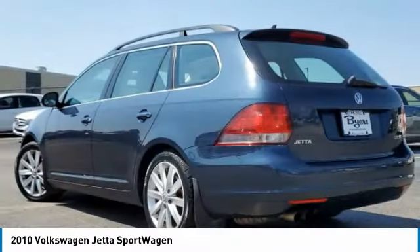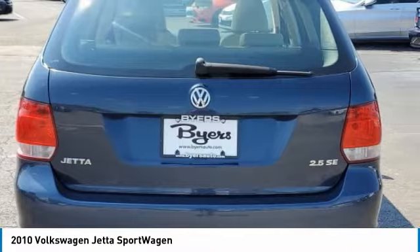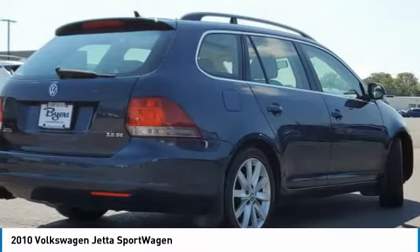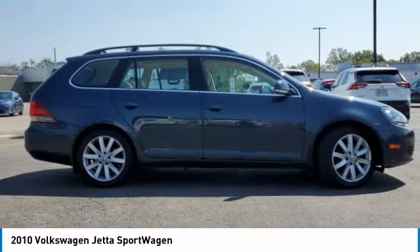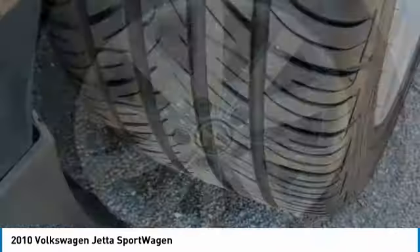Here are some of this vehicle's great options: heated mirrors, aluminum wheels, traction control, engine immobilizer, remote trunk release, front and rear performance tires, driver illuminated vanity mirror, and FWD.